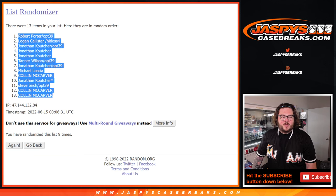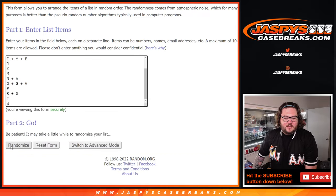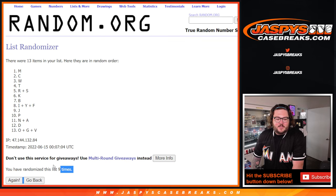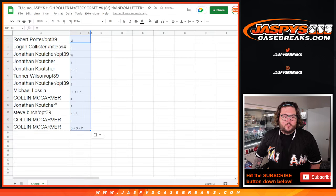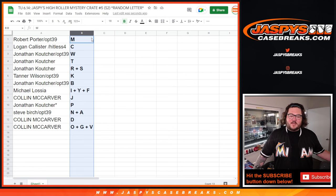Robert with the filler, and then Colin doubles down at the bottom. Let's do a quick rundown: Robert with M, Logan with C, Jonathan with W, then T, then R plus S, Tanner with K, Jonathan with B, Michael with I, Y, F as one spot, Colin with J, Jonathan with P in the last spot, Mojo and Steve B with N plus A, then Colin with D, and then O, G, V.